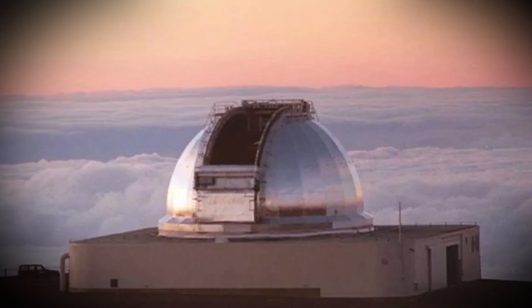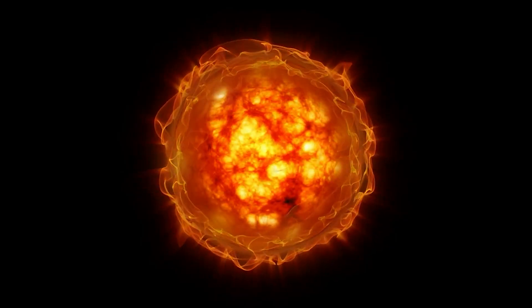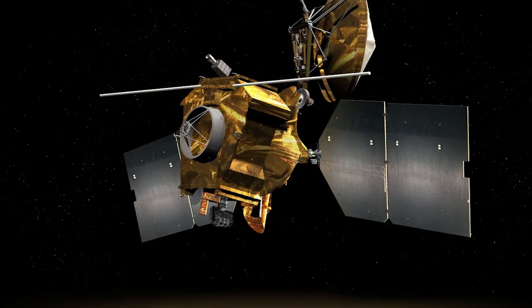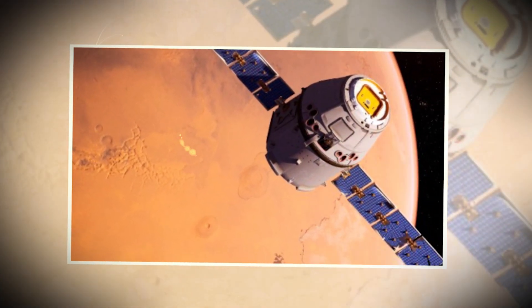Ground-based telescopes will finally start tracking it again in December as it moves farther away from the sun. Once the glare fades, everyone will be watching closely to see if its activity comes back or if it stays quiet. Meanwhile, the Mars orbiter data is becoming the next big piece of the puzzle — Tianwen-1 didn't just take pictures, it also captured high-resolution spectra, which can tell scientists what kinds of materials the comet was putting out.